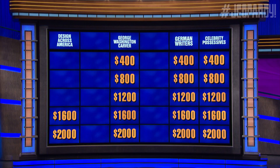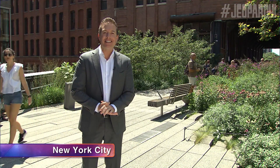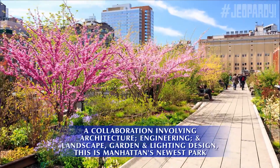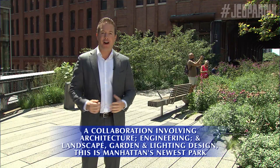Go again. Design Across America for 16. I'm Ryan Field from New York's ABC7. A collaboration involving architecture, engineering and landscape, garden and lighting design — this is Manhattan's newest park. What is the High Line? Yes.